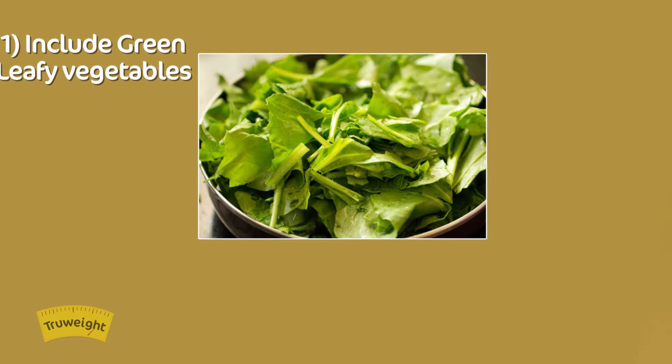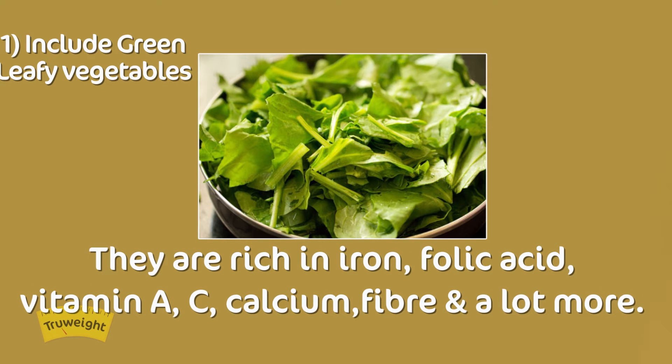We have compiled a list of healthy foods to include in your post-delivery diet. Green leafy vegetables — nothing spells nutrition like green leafy veggies. They are rich in iron, folic acid, vitamin A, vitamin C, calcium, fiber, and plant antioxidants. Additionally, they are low on calories too. Include them in your diet.